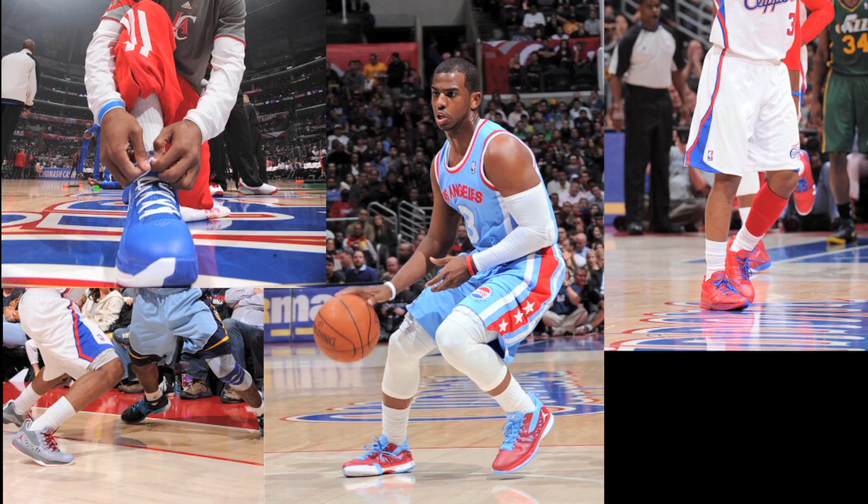Over the past couple of years, LeBron James has worn more colorways of his signature shoe than any other player in the league. But this season, it seems as if Chris Paul wears a new CP3 every single game. How does he have so many? The way I got so many colors in my shoes is my guy Jamal Lucas,